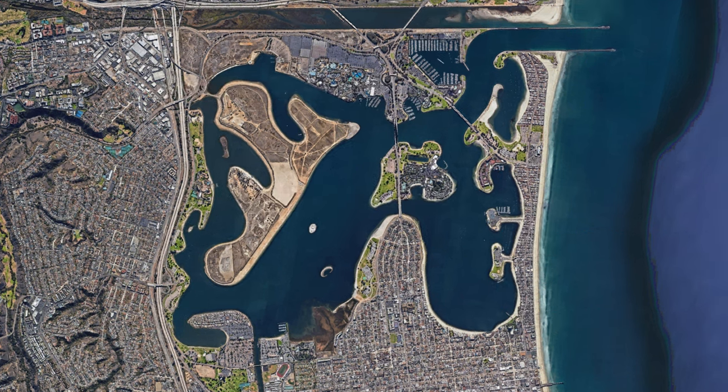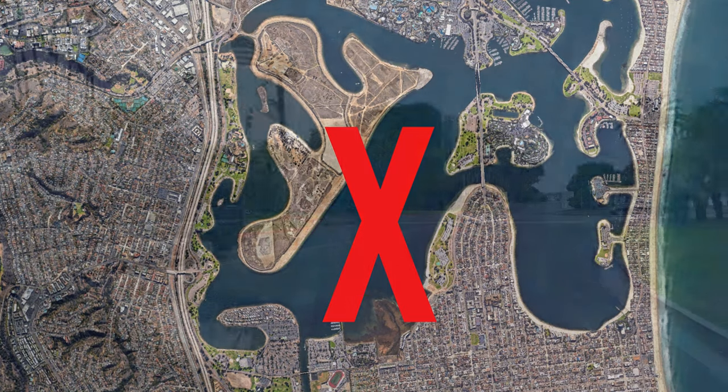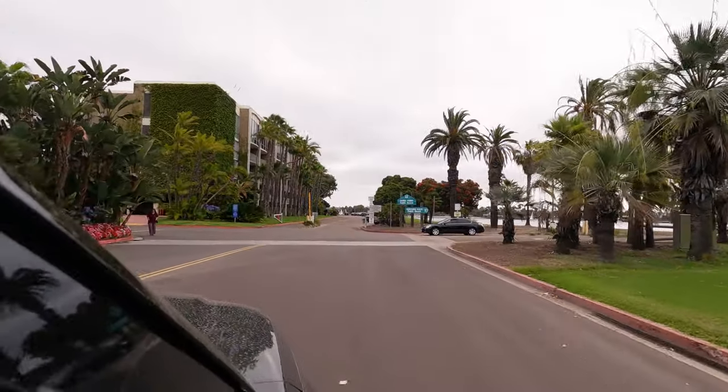The only word of warning that we have about Mission Bay is that you probably want to avoid this area right here, because this is the high speed zone for boats and wave runners.